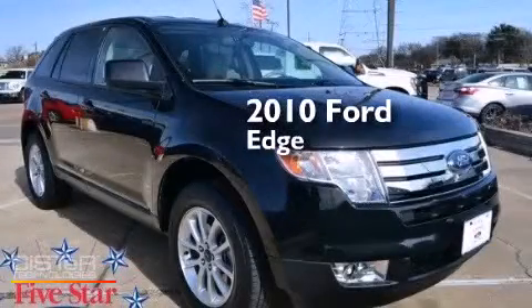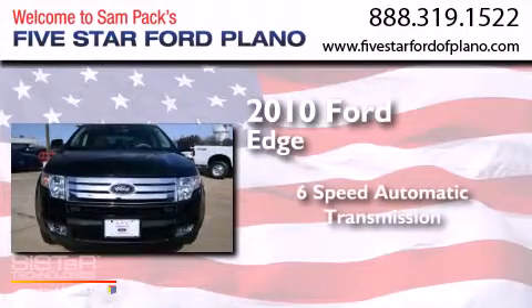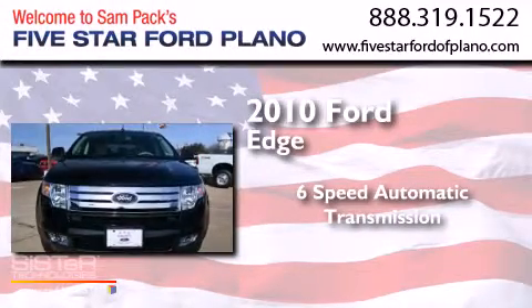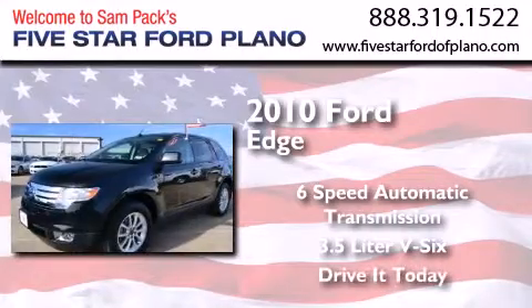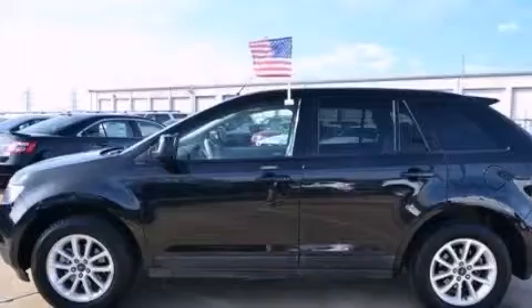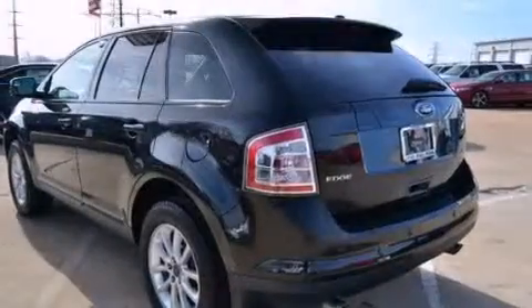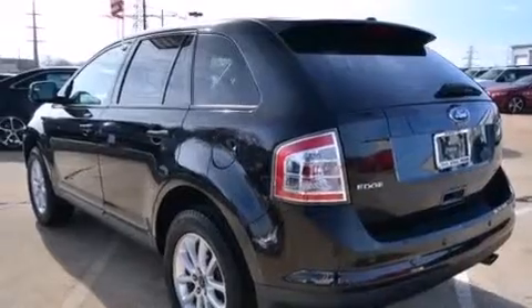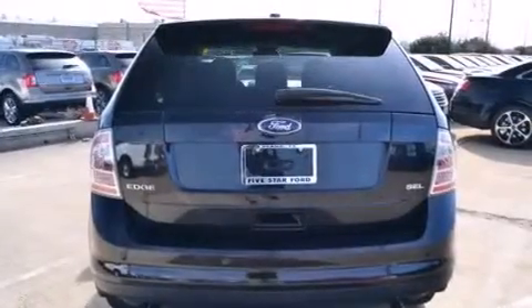This is a 2010 Ford Edge. This crossover has a six-speed automatic transmission and a 3.5-liter V6. Its top features include commercial-free satellite radio, traction control and stability control systems, aluminum wheels, and a tire pressure monitoring system.